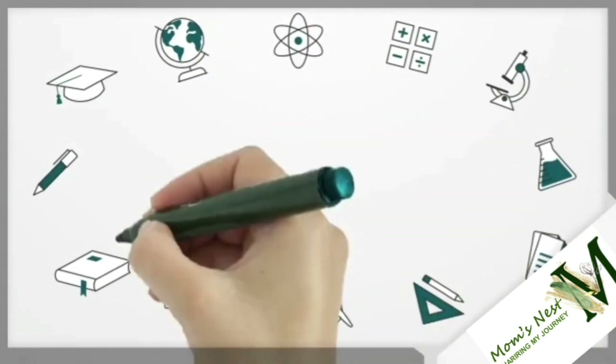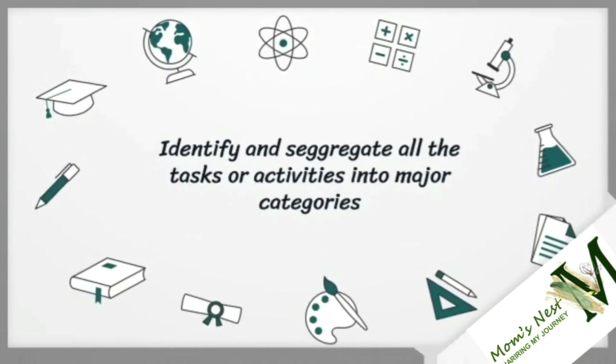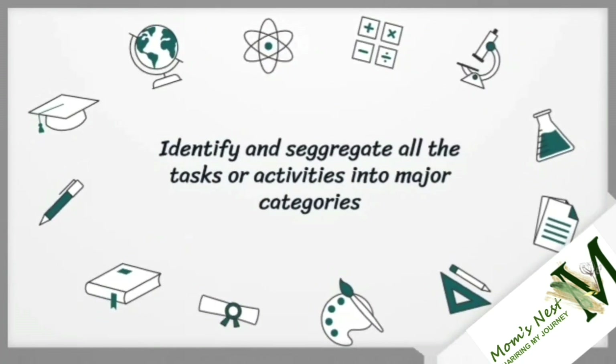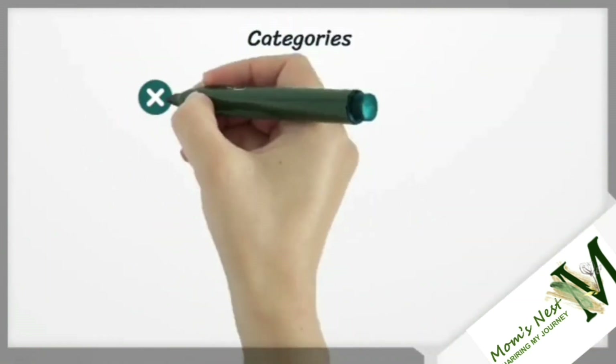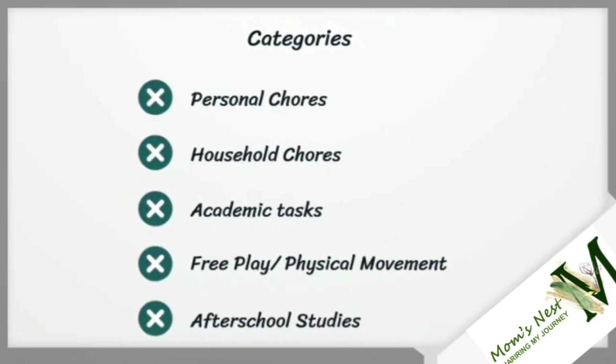The first step in the process of creating a perfect schedule for your child is to identify all the tasks, activities, and chores your child does in a day and segregating them into major categories. I have assigned all the tasks and chores my child does in a day into five major categories: personal chores, household chores, academic tasks, free play or physical movements and activities, and after-school studies.